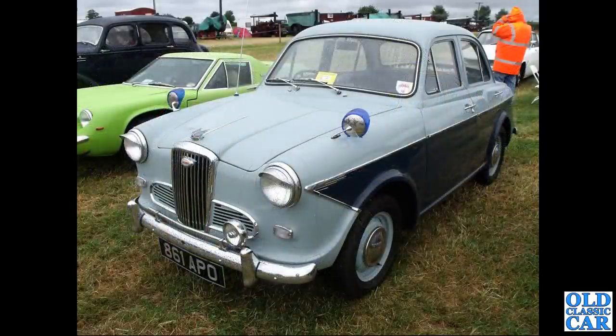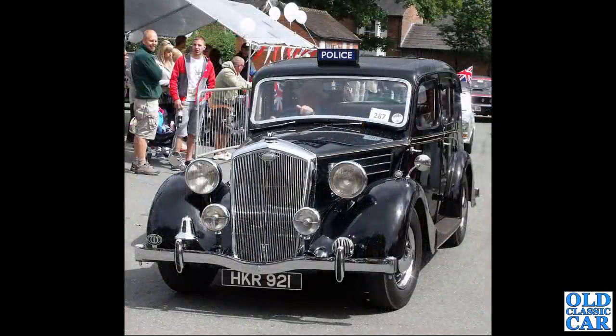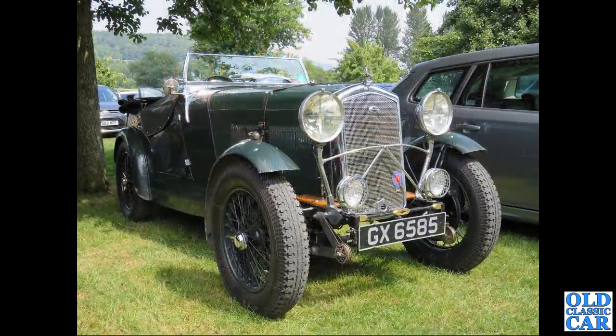Another B-series powered Wolseley 1500 - 861 APO from February 1961, with a Lotus Europa alongside. HKR 921 is an October 1946 25 horsepower Wolseley.